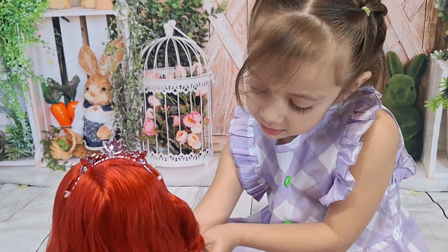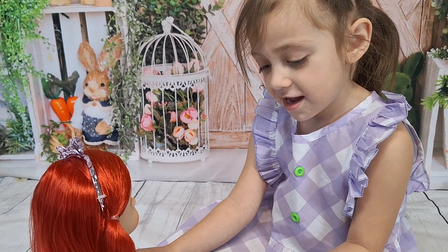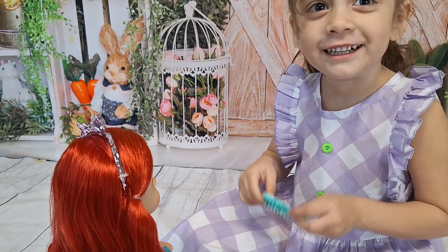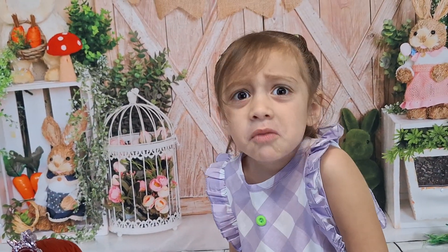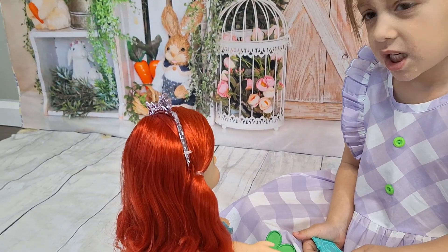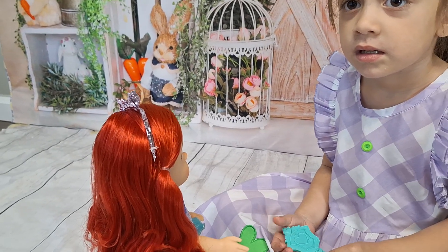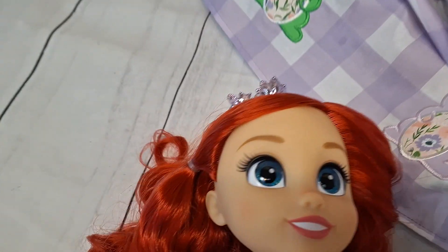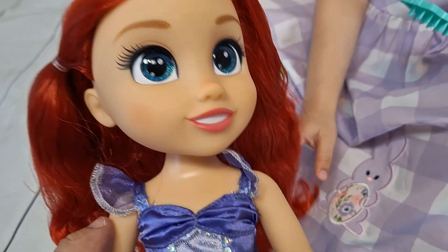I know for sure we need Cinderella and maybe Tiana. I think Rapunzel — we have Rapunzel. Aurora is the one we don't have. And we have two Belles — the older version and the newer version. The newer version is the one with the glittery eyes. But she is so cute!